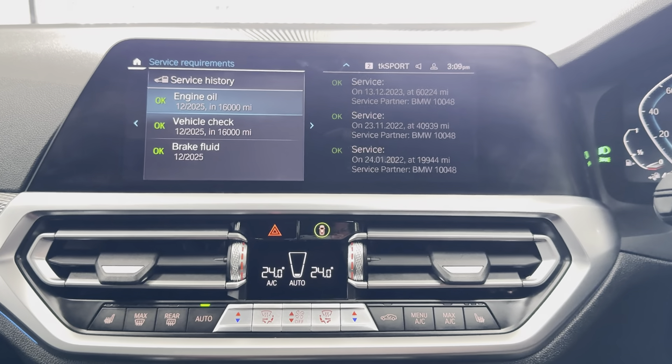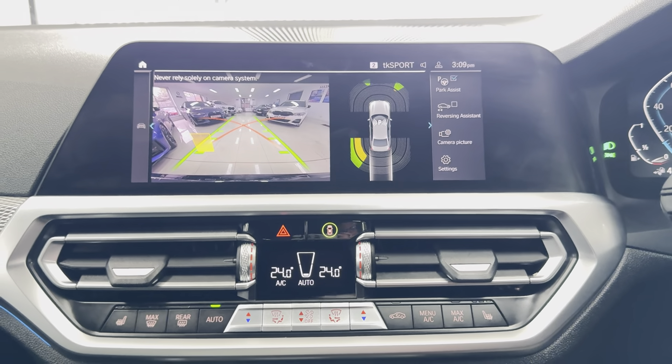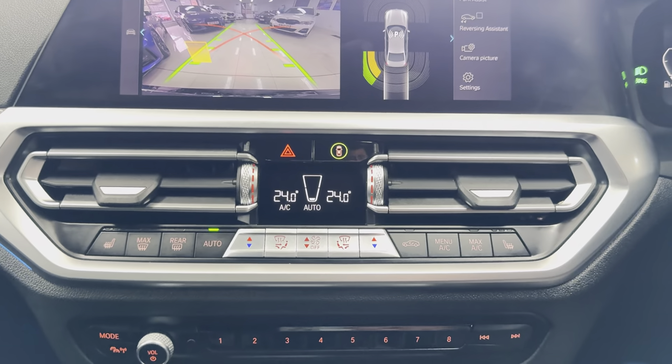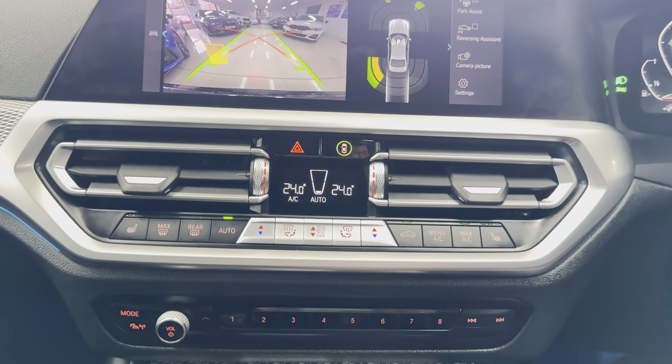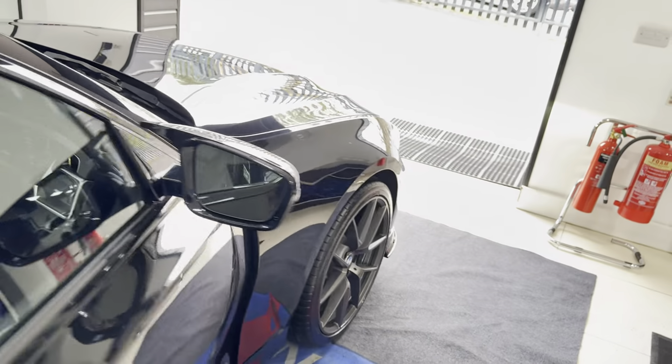Snapdragon service for 16,000 miles and full BMW service history. There is the reversing camera. Dual auto climate system with heated seats. If you want to know a little bit more about this 330E G20, then do use the links below.